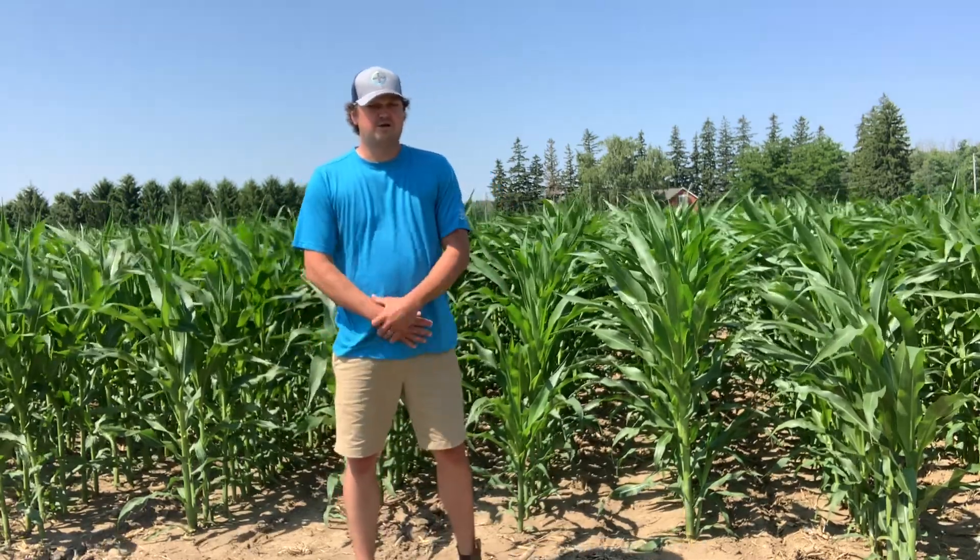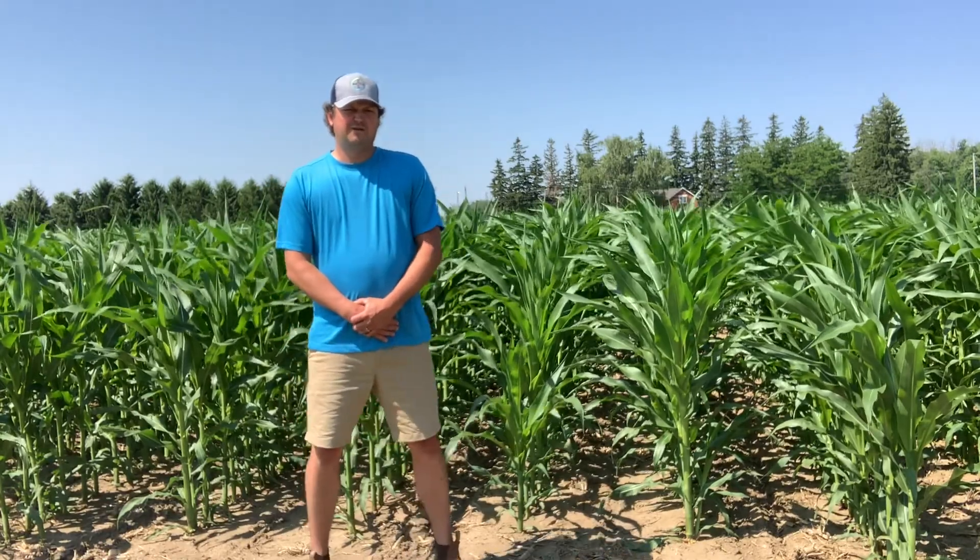This is a post-emergent herbicide that can be used up to eight leaves. We have done field scale trials this year all across Ontario and Quebec at 220 mils, all targeting around that two to three leaf stage.